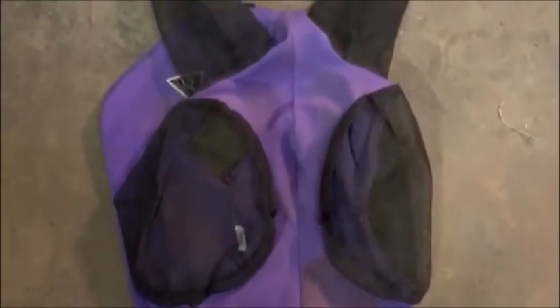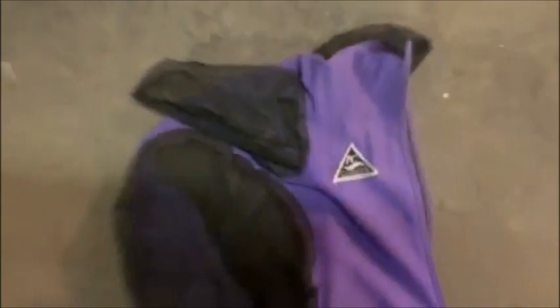Next we've got my Professional's Choice Comfort Fit Fly Mask. Dita is notorious for ripping her fly masks off, so this has been a game changer for her because she has only taken it off once, and that was quite a while ago. She hasn't taken it off recently at all. And it looks really cool. It seems comfortable. Love it.